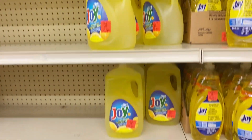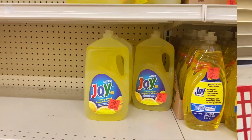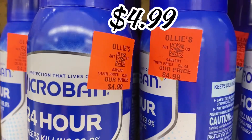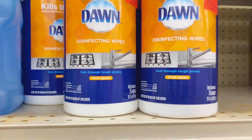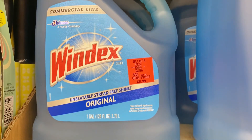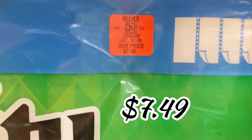In the home cleaning aisle, they have big jugs of Ultra Joy lemon scent dishwashing liquid — 90 ounces for $5.99, run don't walk on those. Back in stock are the Micro Bands sanitizing sprays, $4.99 — grab a couple. They also have Dawn sanitizing wipes, 75-count, for $2.99. For window cleaning they've got a one-gallon cleaner for $8.99, and the four-pack of Bounty Select-a-Size paper towels for $7.49.